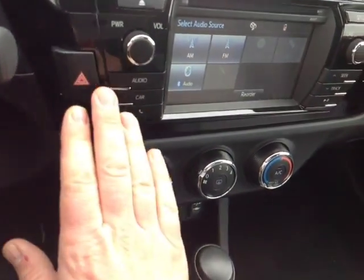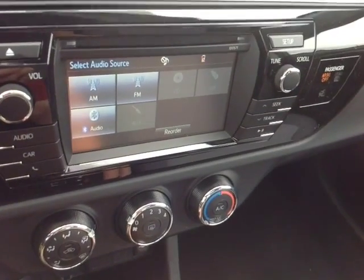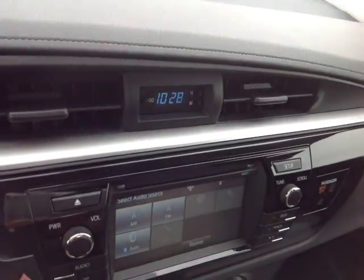It lives right underneath your emergency flash and new for 2016, a standard touch screen stereo with AM and FM radio, CD, USB, Bluetooth, and auxiliary audio sources. Up top is your digital clock and finally on the roof, controls for your cabin lighting.